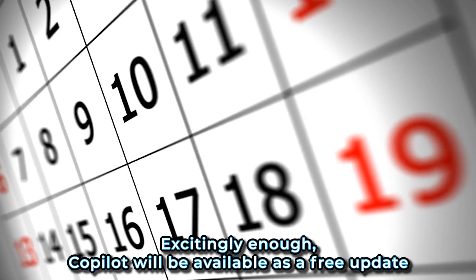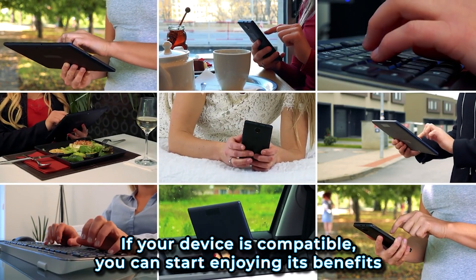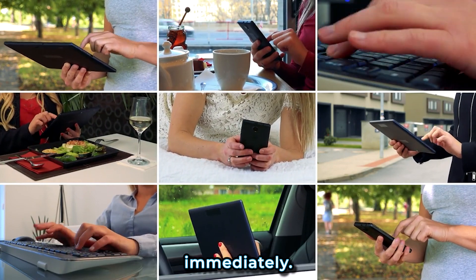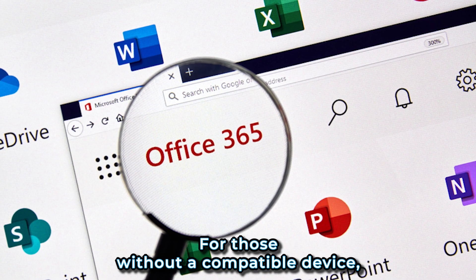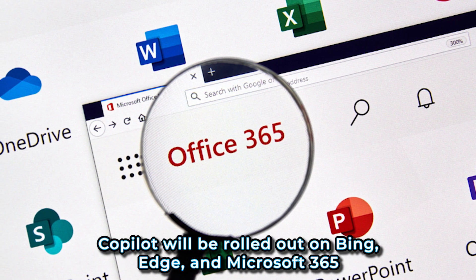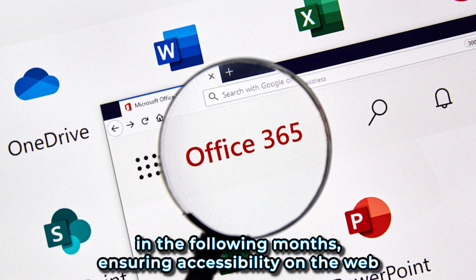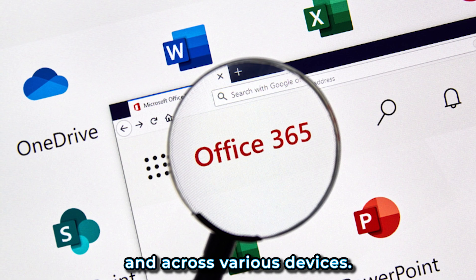Co-Pilot will be available as a free update for Windows 11 on September 26th. If your device is compatible, you can start enjoying its benefits immediately. For those without a compatible device, don't fret — Co-Pilot will be rolled out on Bing, Edge, and Microsoft 365 in the following months, ensuring accessibility on the web and across various devices.